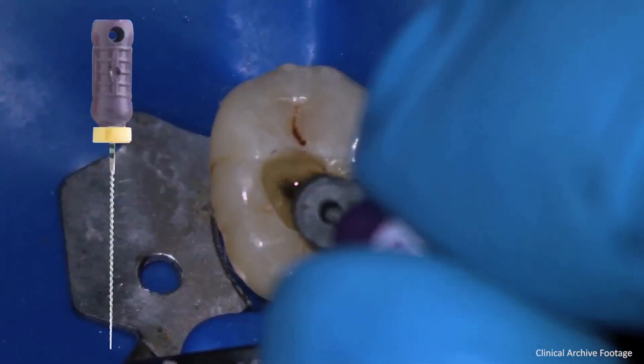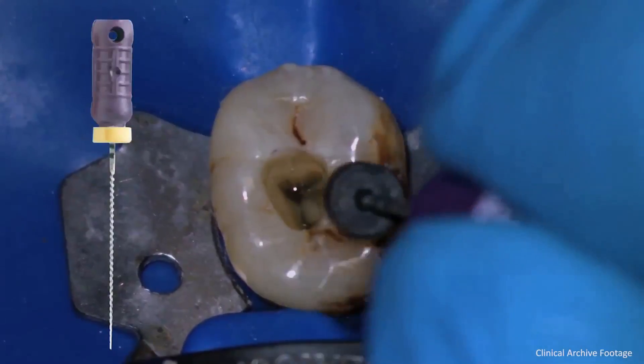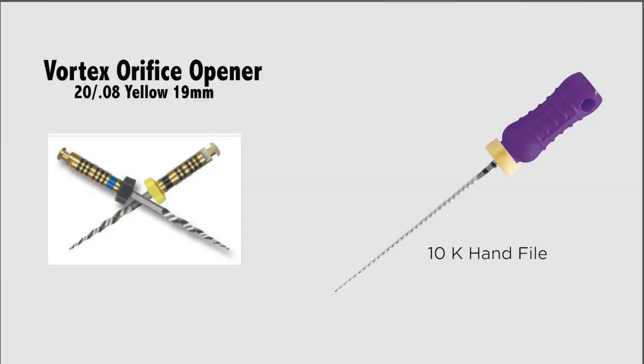On entry into the pulp chamber, the canal contents were necrotic, and there was no evidence of an internal fracture under the surgical microscope. All hand and rotary instrumentation was completed using copious amounts of 5.25% sodium hypochlorite. The dentin triangle at the level of the pulp chamber was removed with a 10-K file and a 20-08 Vortex orifice opener. The distal and mesial lingual canals were fairly straight and a 10-file was able to reach the estimated working length following orifice opening. However, there was significant and unexpected curvature in the mesial buccal canal that was not appreciated from the preoperative image.